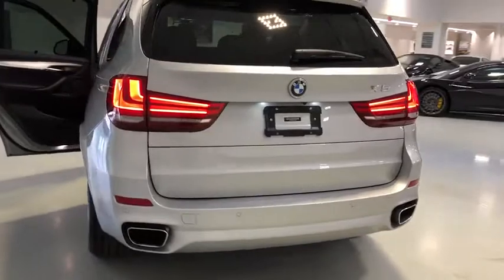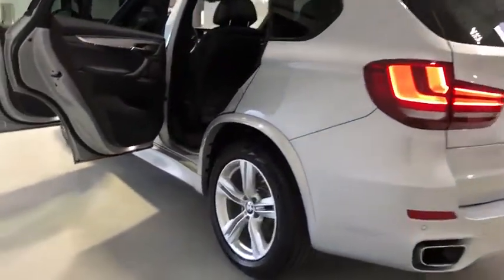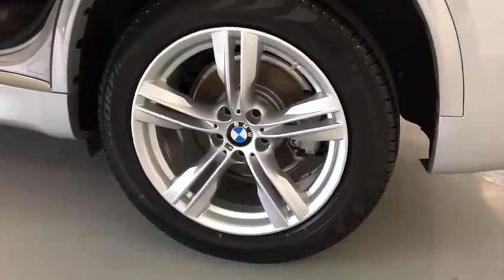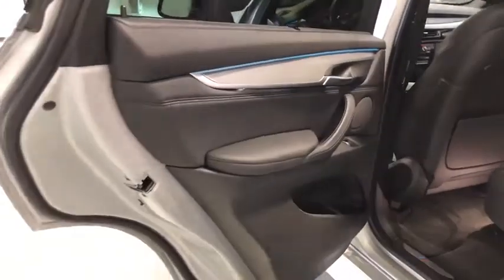Traction control, keyless entry, navigation system, steering wheel audio controls, power liftgate, all-wheel drive, anti-lock braking system, power passenger seat, stability control, leather-wrapped steering wheel, Bluetooth.